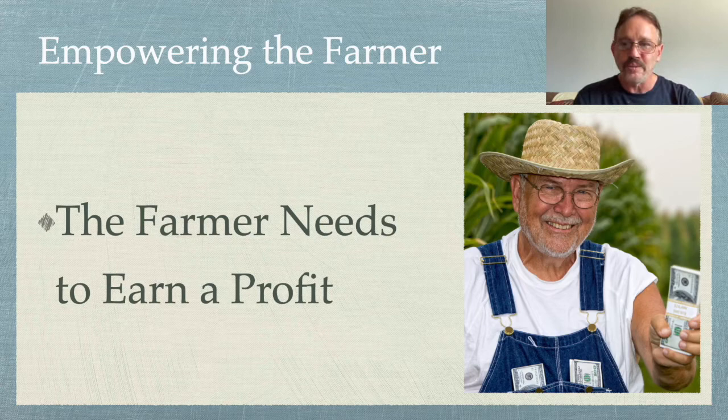The second part of our mission statement is empowering the farmer. The farmer needs to earn a profit — and I'll say it again, the farmer has to earn a profit. It is extremely important. If we want this industry to succeed, we need people growing it. If farmers aren't earning a profit, they are not going to grow hemp. On the most basic level, they need to earn a living so we can have the fiber and get it out there in the market.